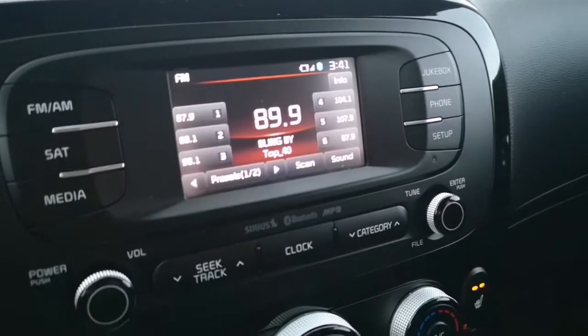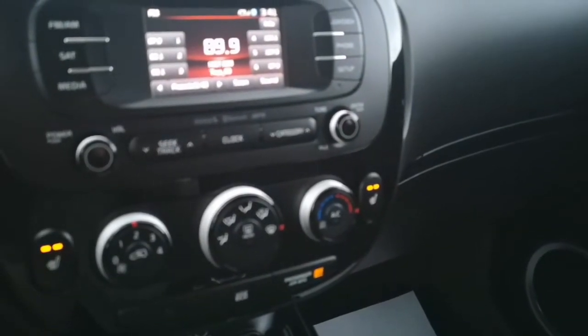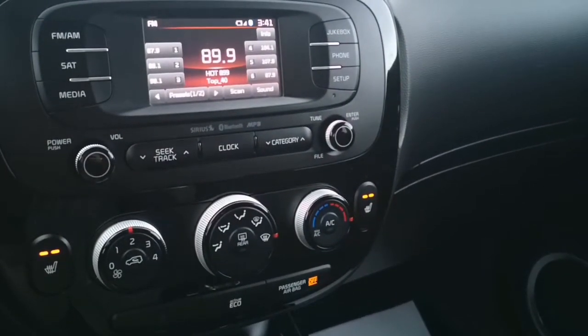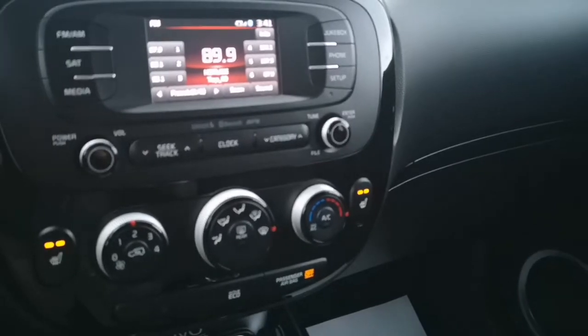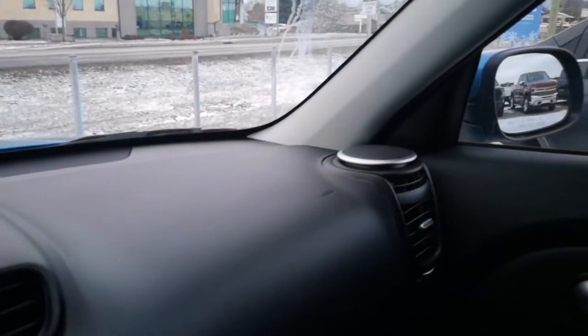Now let's talk about some entertainment features that the Kia Soul offers. For starters, we have the 3.5-inch touchscreen that offers FM, AM, and Bluetooth connectivity. The Kia Soul also comes with six different speakers across the whole car — two up front on each side, one for treble and one for bass.